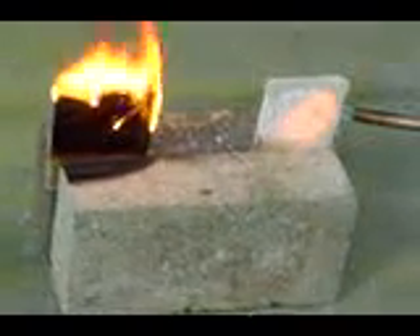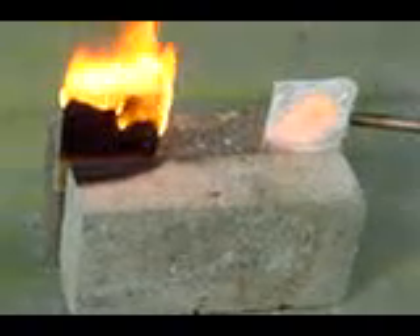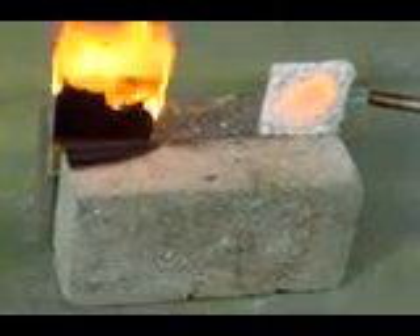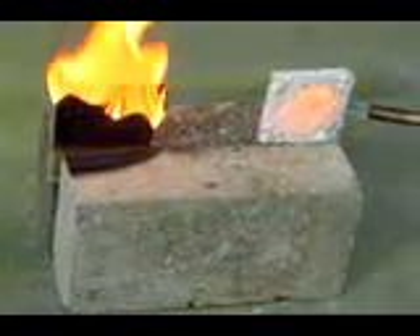Note the intumescent quality, no smoke, and extinguishing properties when exposed to flame. This revolutionary TPR Squared product is available via the web at www.tprsquared.com or by dialing 203-762-9702.